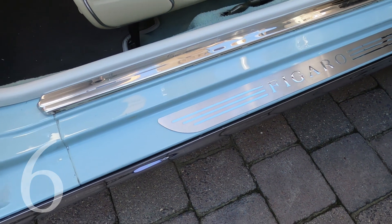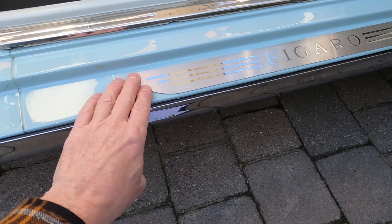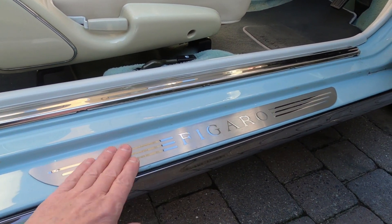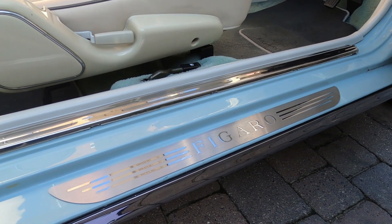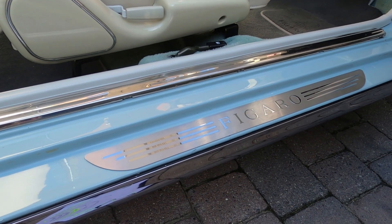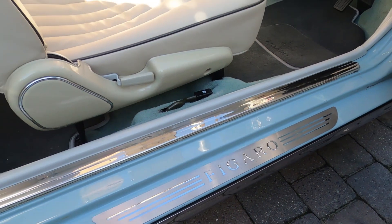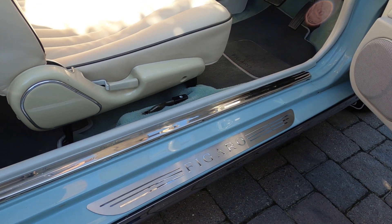Number 6 is these really lovely Figaro tread plates. They're double-sided with tape, so you position them where you want and stick them straight onto the car. They protect against scuffing the paintwork when getting in and out. The club has great discounts and these are available for 62 pounds for a set of two. I thoroughly recommend these — the Figaro branding matches the car's style and they look really nice. That's number 6, the door sill tread plates.